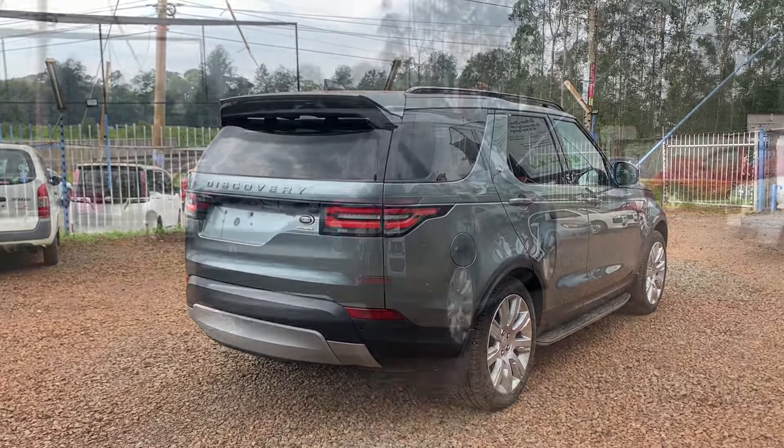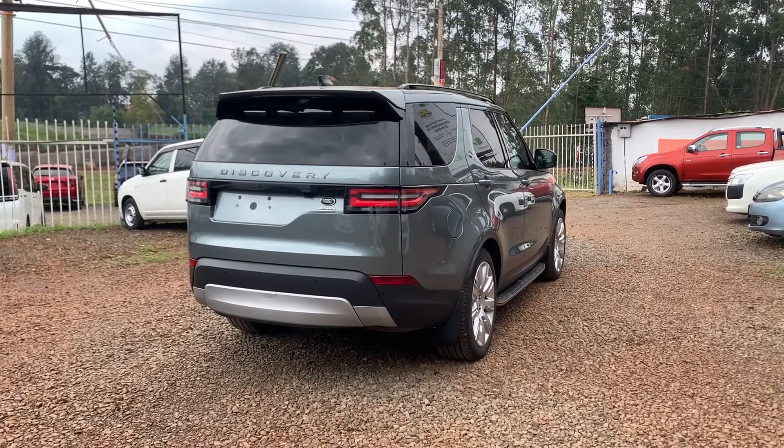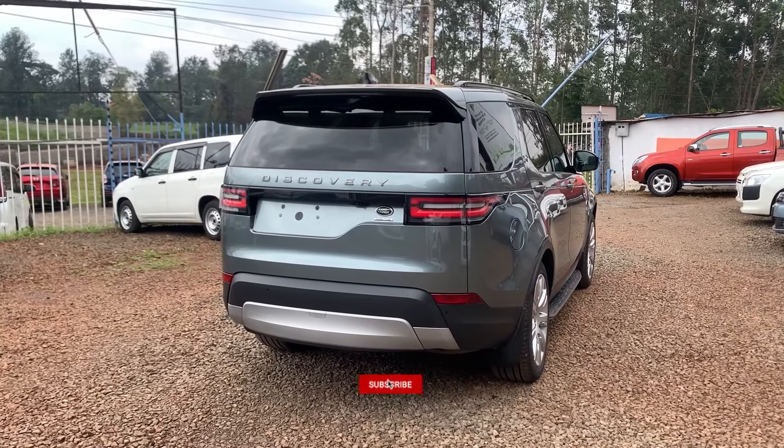As always, my name is Bright and on this channel we focus on everything about cars. If you haven't already, make sure you subscribe and stick around so that you don't miss out on stuff like this.